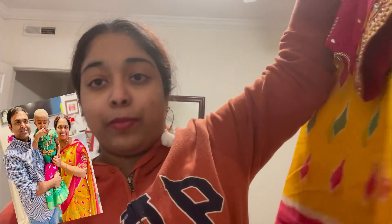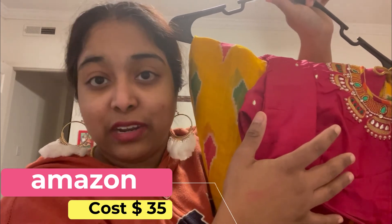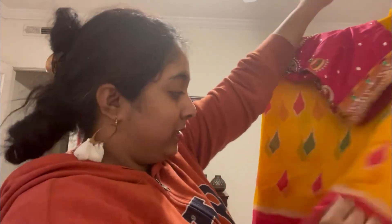The next sari I am going to wear for the first time. I bought it from Amazon — it is very nice, very bright in color. It is lightweight and I also bought a matching blouse for it. I bought this sari at a great price and quality. Please check the link in the description box.